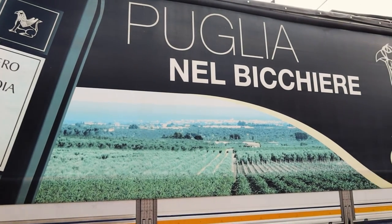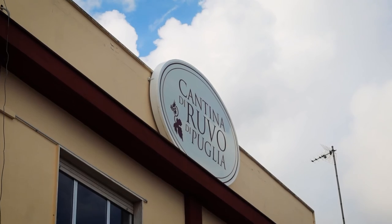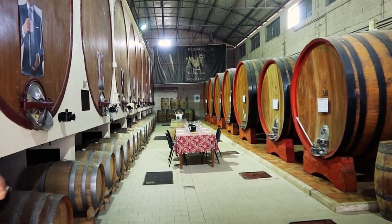You guys are in for a treat today because in this unassuming place, just about 30 minutes from Bari in Puglia, is the Cantina di Ruvo Cirufo. I think I'm pronouncing it wrongly but you'll check it out soon. We're gonna go wine tasting today — I'm gonna take you to three different places to taste wine in Puglia. I'm lucky to be here today; they opened it up to the public recently after coronavirus.